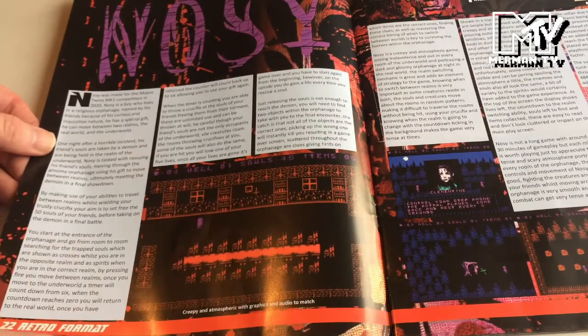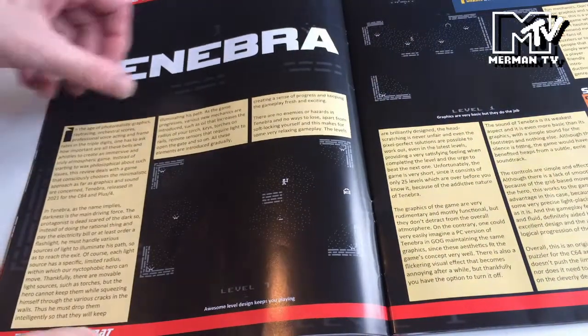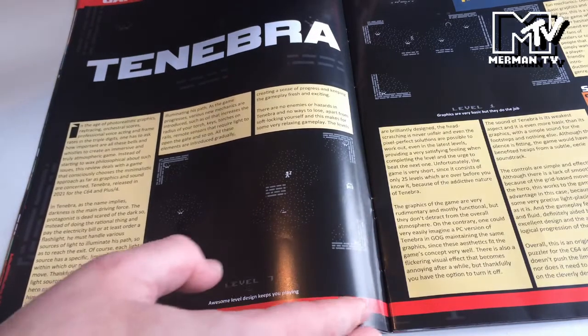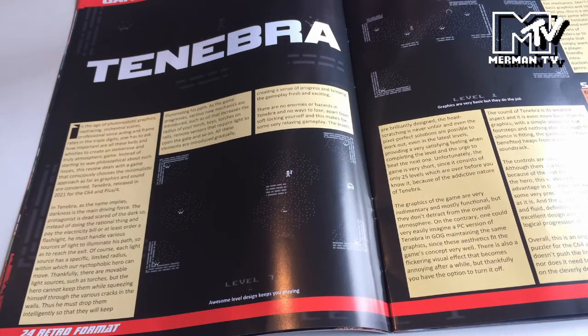Then we have a review of No-Z - this is the original version; the 128 version has now come out. Tenebra from Ablo on the C64, also available on the Plus 4. There's a new extended version of Tenebra given away on the Zap 64 cover disc, and the PC version recently dropped as well.